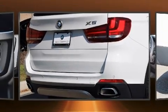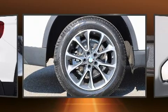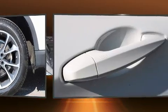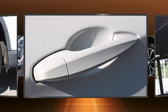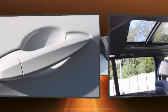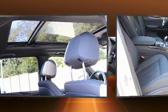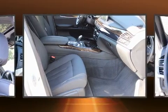BMW prioritized practicality, efficiency, and style by including front and rear air conditioning, a power liftgate, and more. The unique heads-up display projects vehicle information onto the windshield, including speed, gear selection, and engine speed.